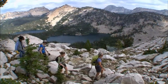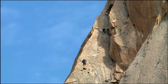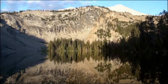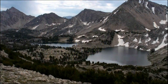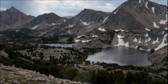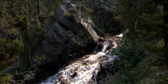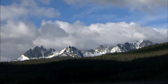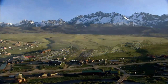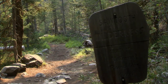Nestled in the heart of central Idaho, the Sawtooth National Recreation Area (SNRA) is a paradise for outdoor enthusiasts, offering a pristine wilderness experience amid the majestic Sawtooth Mountains. Encompassing over 730,000 acres of rugged mountains, alpine lakes, and lush forests, this recreation area is a haven for nature lovers, hikers, anglers, and photographers. The SNRA is renowned for its stunning natural beauty, with towering granite peaks, including the iconic Sawtooths, dominating the skyline and creating a dramatic backdrop for crystal-clear alpine lakes and meandering rivers.